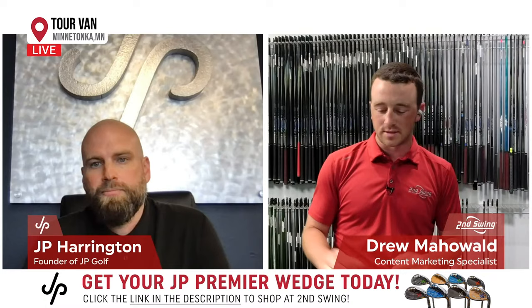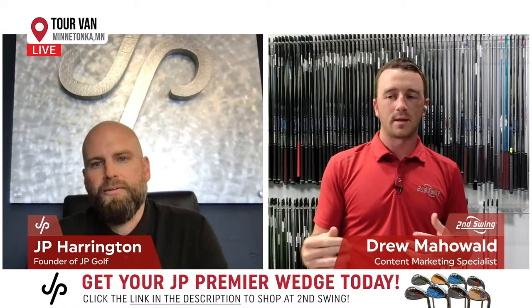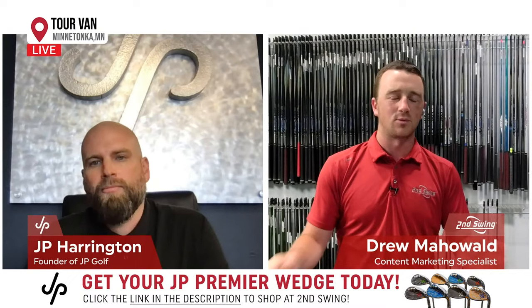I was looking through your website and saw the 'First 50' project on there — it's almost like you were paying tribute to the people who were there from the very beginning of JP Golf. Could you explain what that was and what it meant to you?